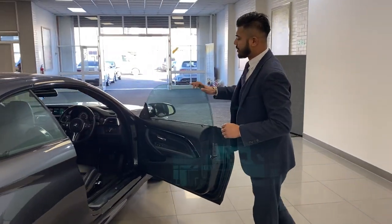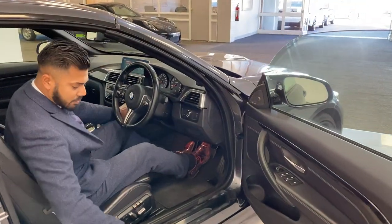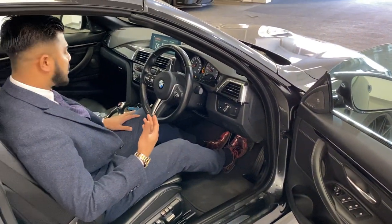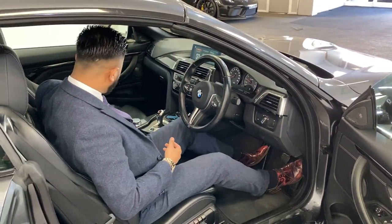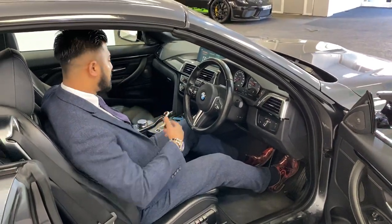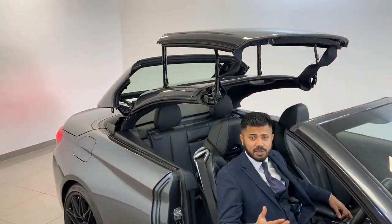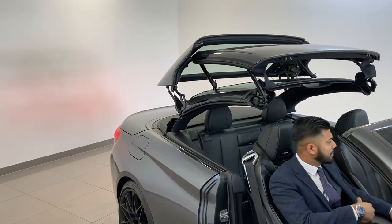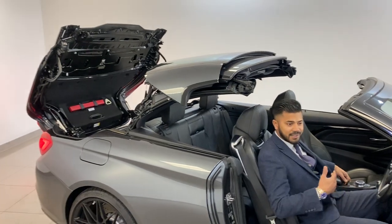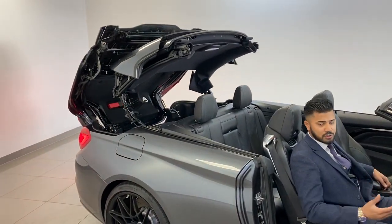As you walk around to the driver's side you've got your standard M badges all over the place, the kick plate, and then you've got the sound — it just sounds beautiful. Now I'm going to pop the roof back for you. It doesn't take long, folds away at the press of a button — literally 12 to 13 seconds later you've got yourself a nice performance convertible. It sounds and goes fabulously.